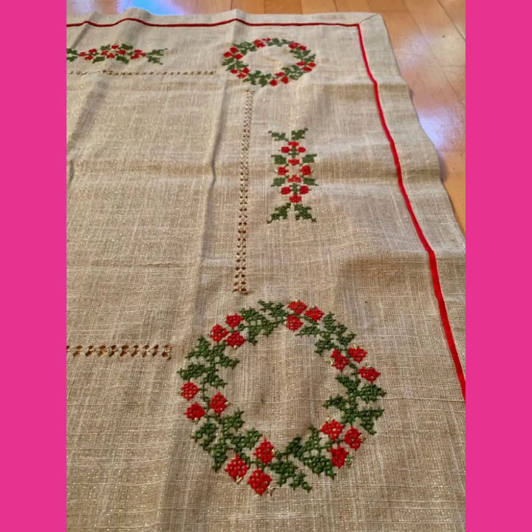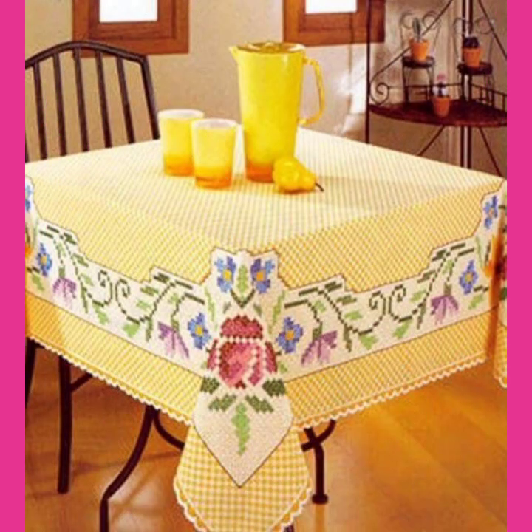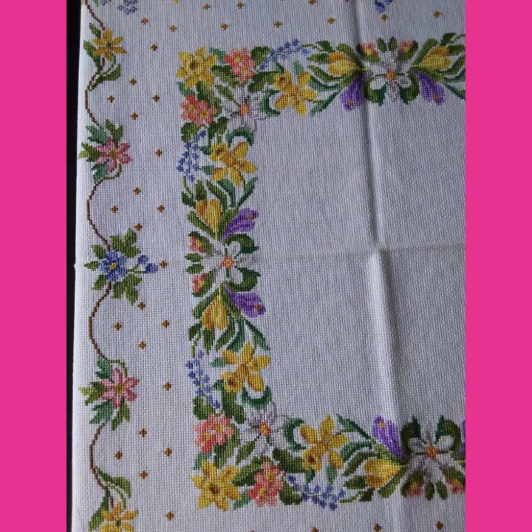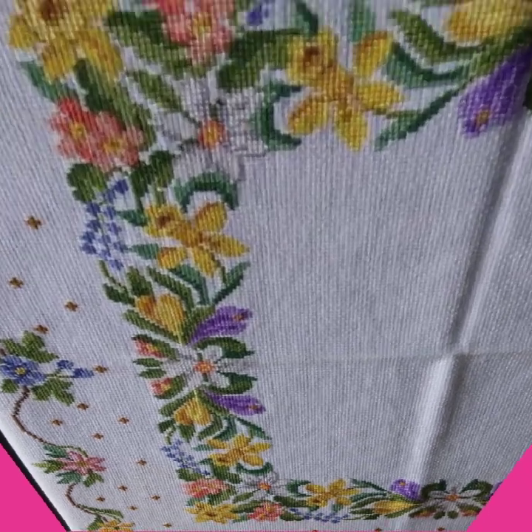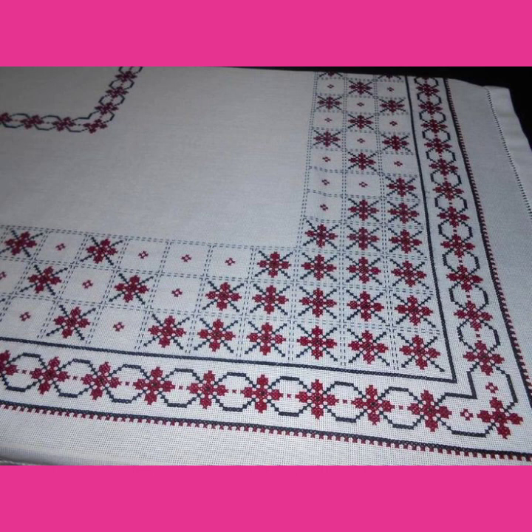These are gorgeous, stylish, and elegant designs. I hope you like my video. If you want to watch more videos, visit my YouTube channel and watch my other videos to get more ideas. These costly designs are also available in the market at reasonable prices — very eye-catching, fantastic, and fascinating.